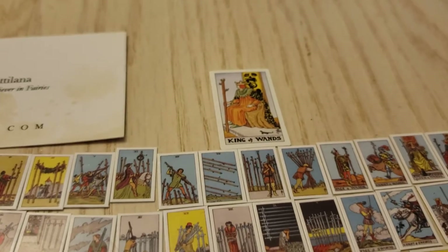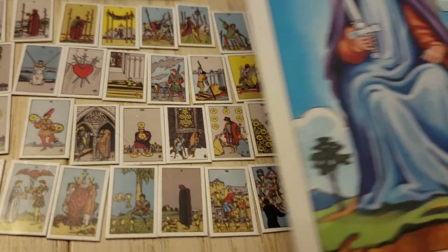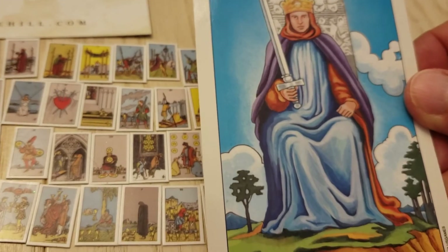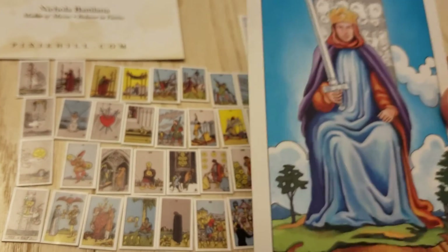My regular mini deck now seems like a large one. Here's the regular size next to it — a regular size seems like a giant now.